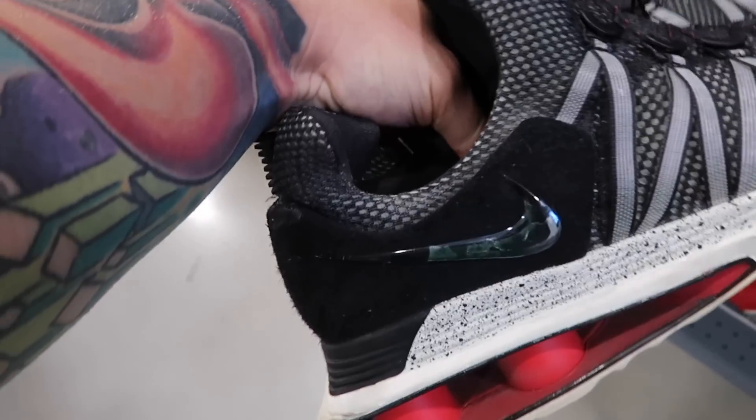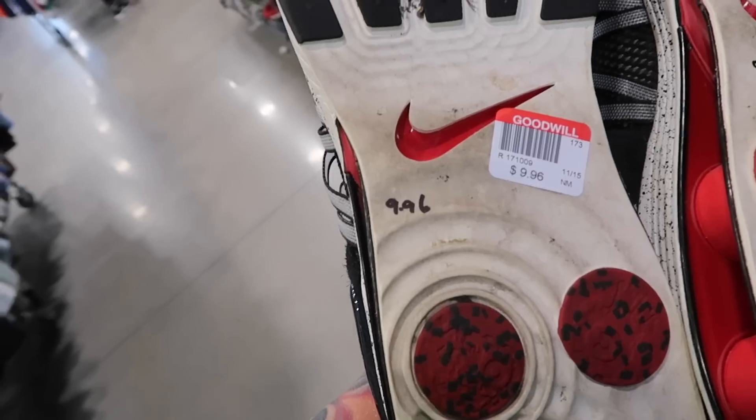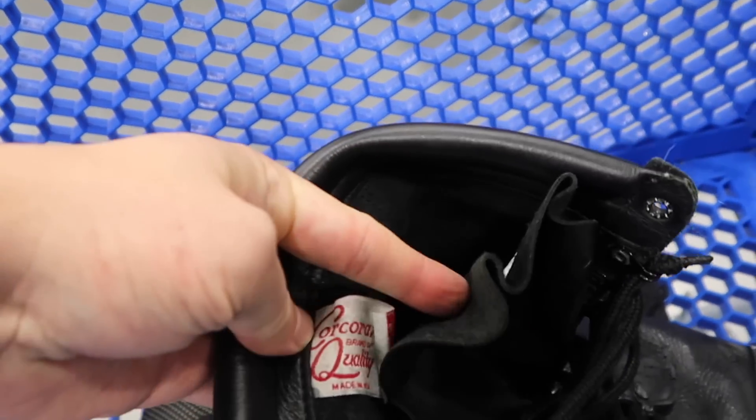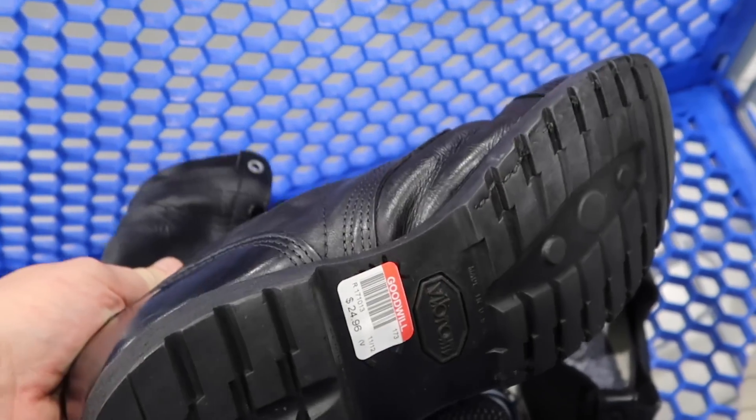I don't know what these are. They're Nike, obviously. They're like shocks. Ten dollars. Some nice Cole Haan Zero Grands. I think these are ten dollars too. Yeah, ten bucks. And then these Corcoran boots — check it out. They want $25 for them.